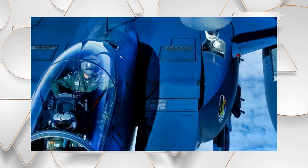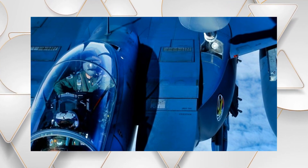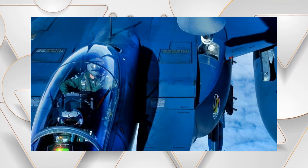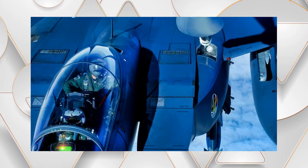In contrast, the F-15SE, while upgraded, remains a modified fourth-generation aircraft. Its stealth enhancements couldn't match the low-observable characteristics inherent in aircraft specifically designed for stealth operations.